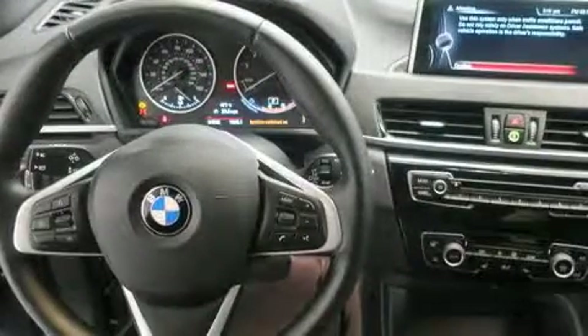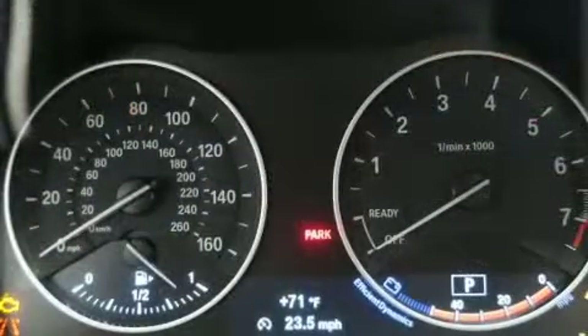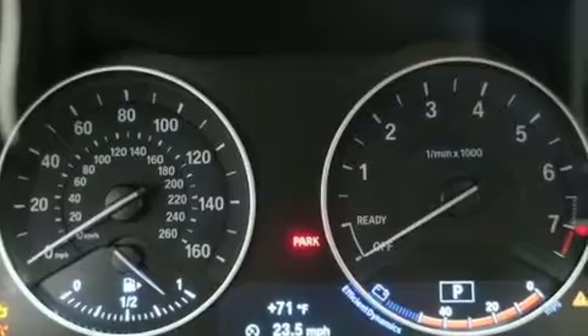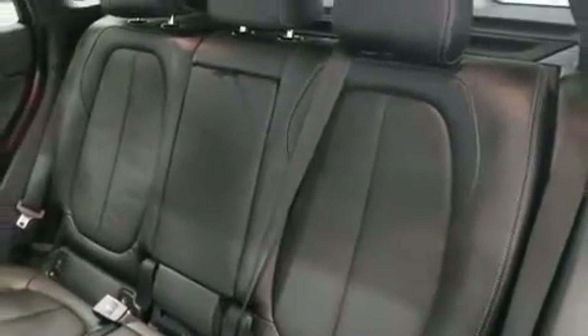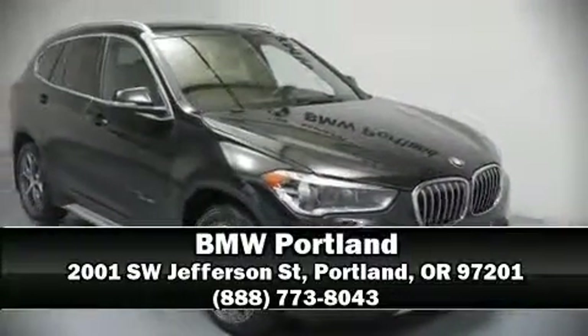Additional safety features include traction control, brake assist, a panic alarm, an emergency communication system, and four-wheel disc brakes with ABS. Sophisticated all-wheel drive technology maintains a firm grip on the road. This vehicle has achieved certified pre-owned status, bypassing BMW's rigorous certification process. Stop by our dealership or give us a call for more information.